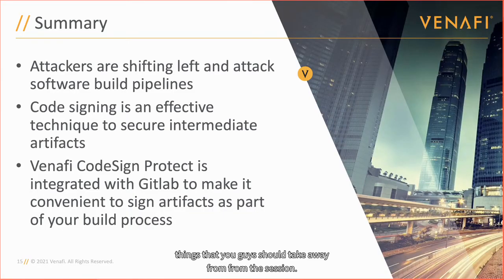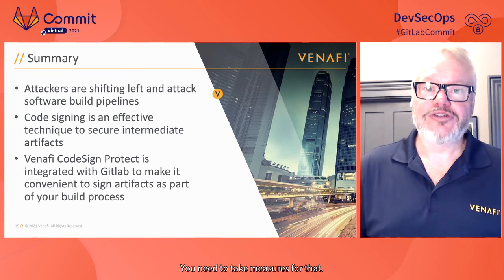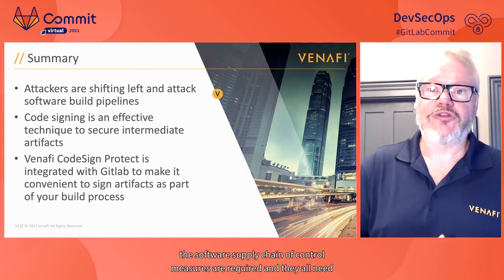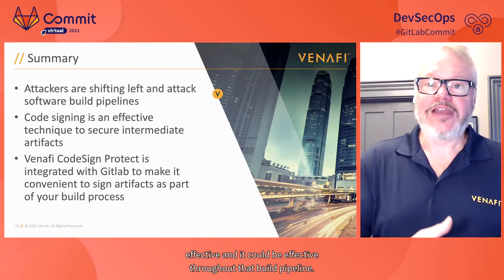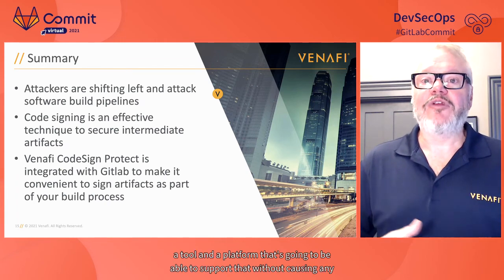To summarize the key takeaways: attackers are shifting left — they know code signing protects the final executable, so they're going after your build environments and the way you develop software. As discussed with the blueprint for protecting the software supply chain, many control measures are required and all need to be handled by software development teams. Code signing is effective and can be effective throughout the build pipeline — you just need to sign intermediate artifacts along the way, and you need a tool and platform that supports that without causing additional burden on development teams.